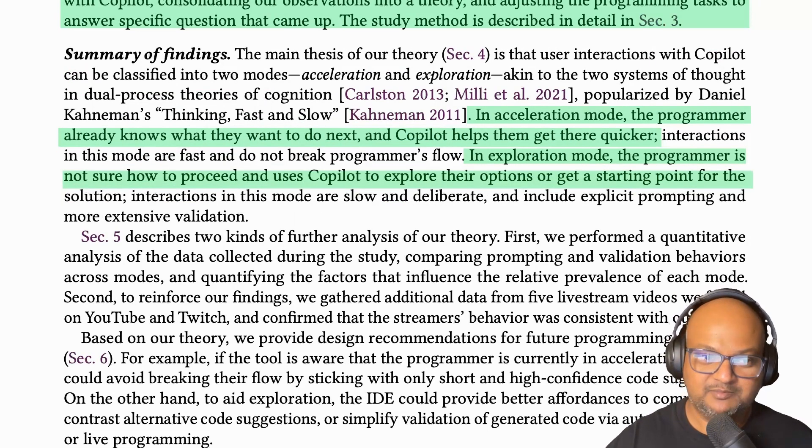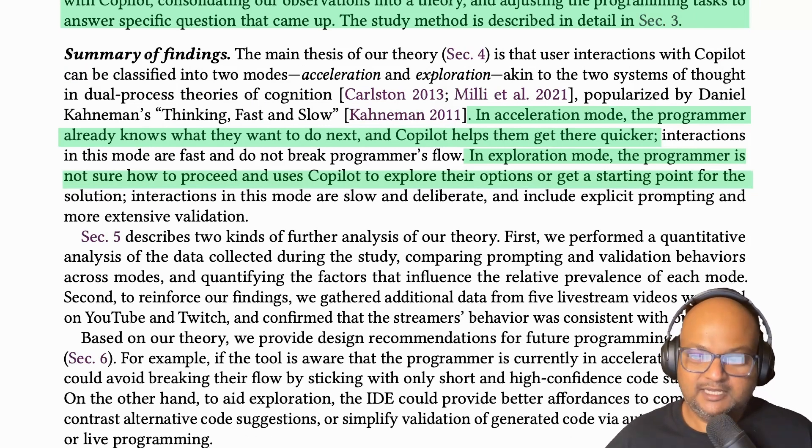So that was a quick look at a paper that studied how experienced programmers use Copilot. If you like content like this, please like the video, consider subscribing to the channel, and leave questions or comments down below. Thank you very much and I will see you next time.